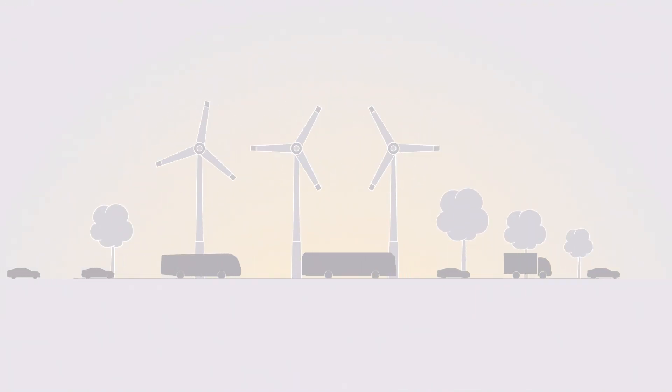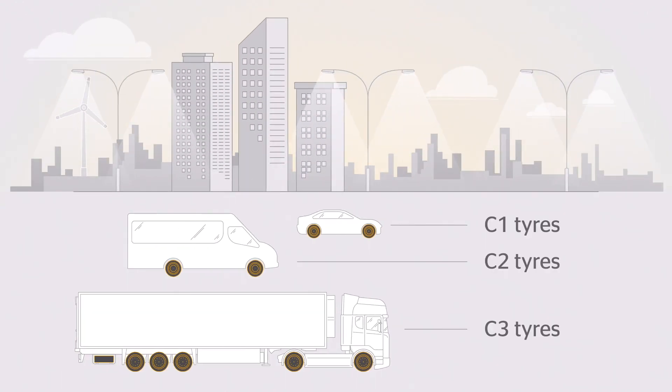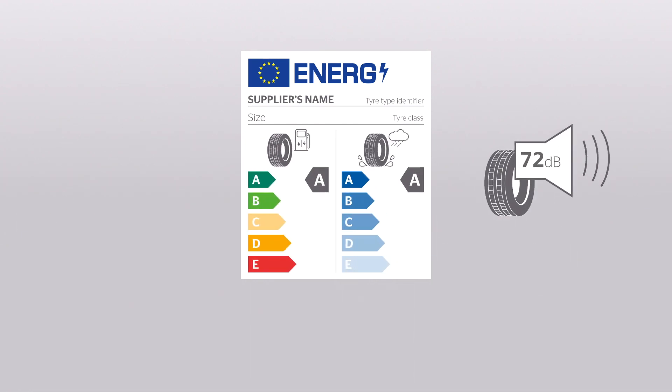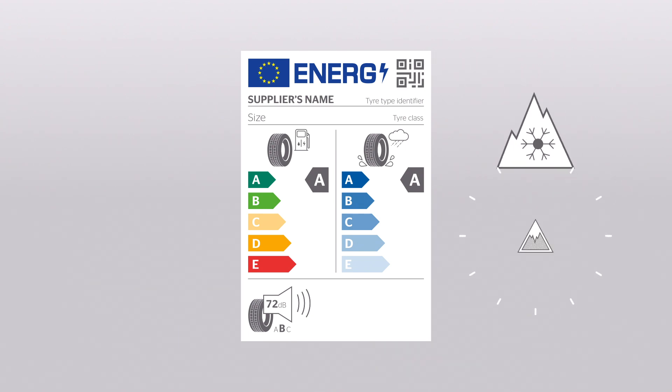What's going to change? The new regulation covers C1, C2 and C3 tyres. The rolling resistance and wet braking performance classes have been restructured, while noise performance is now indicated by the number of decibels and the letters A, B or C. There's also a QR code with which end users can access information about their chosen tyre on the new EU database. Another new feature is two pictograms that indicate the tyre's suitability for running on snow or ice.